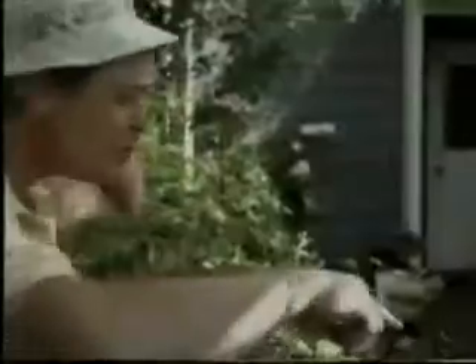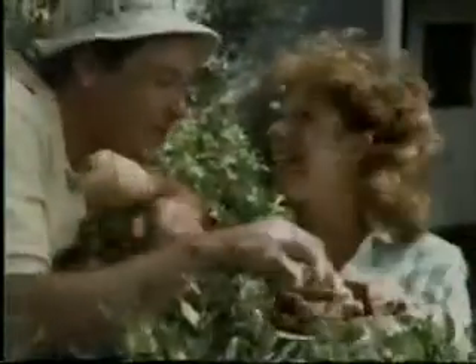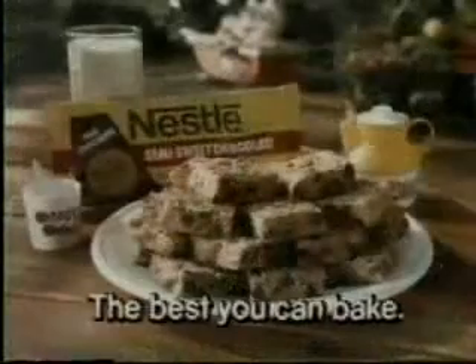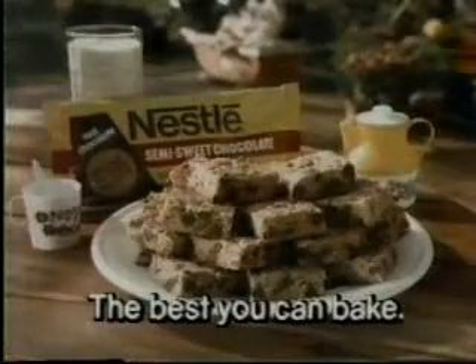Just spread all the batter in one pan, and in only 20 minutes they're ready. Hi, Rose. Hi, Harry. Did you bake Toll House cookies? Yeah, yeah, I did. Could I borrow one? Just one, Harry? Nestle Toll House pan cookies — the best you can bake.